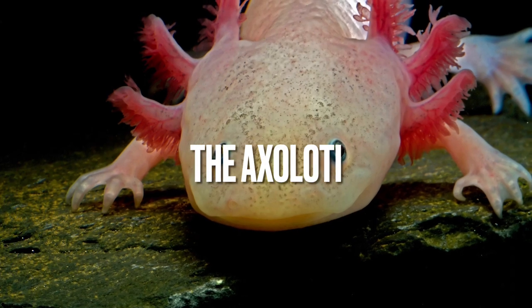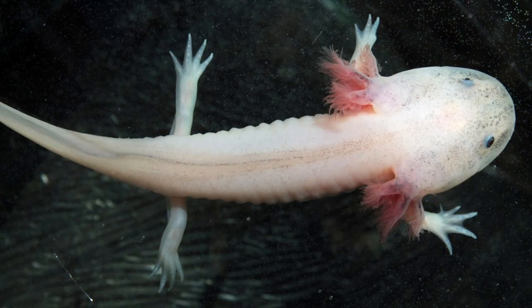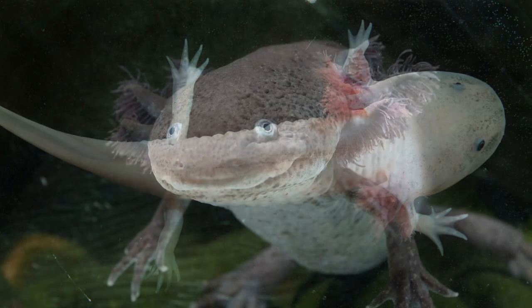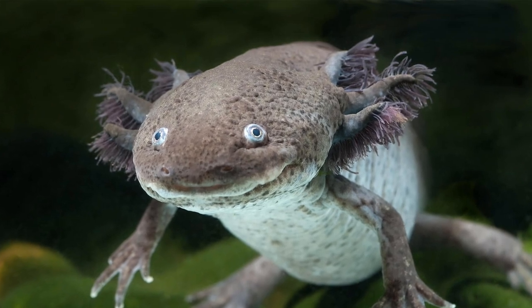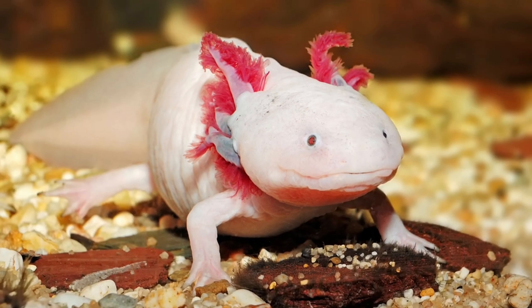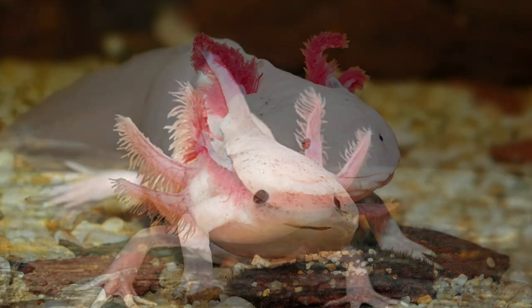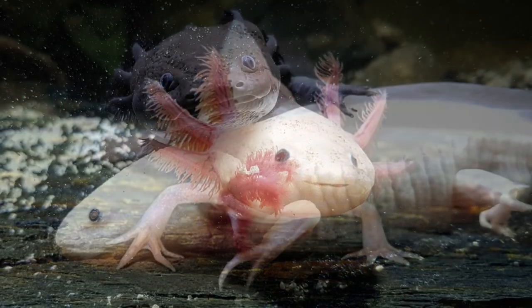The Axolotl is a fascinating amphibian that looks like it's straight out of a sci-fi movie. It has the ability to regenerate its limbs, spinal cord, heart, and other organs. This ability has made it a popular subject of scientific research. Axolotls are native to Mexico and they're sometimes kept as pets. However, they're also critically endangered due to habitat loss and pollution.